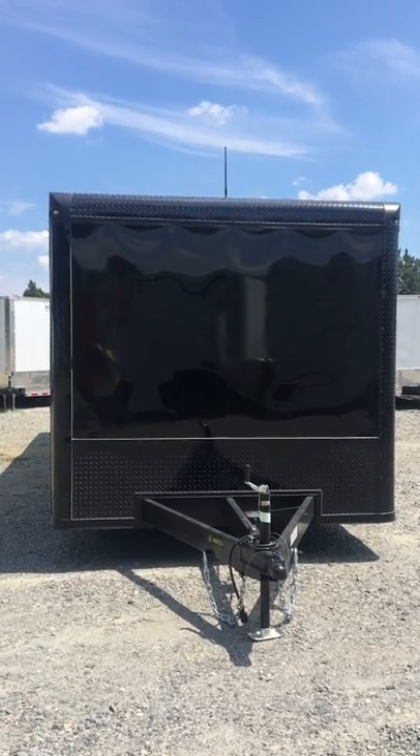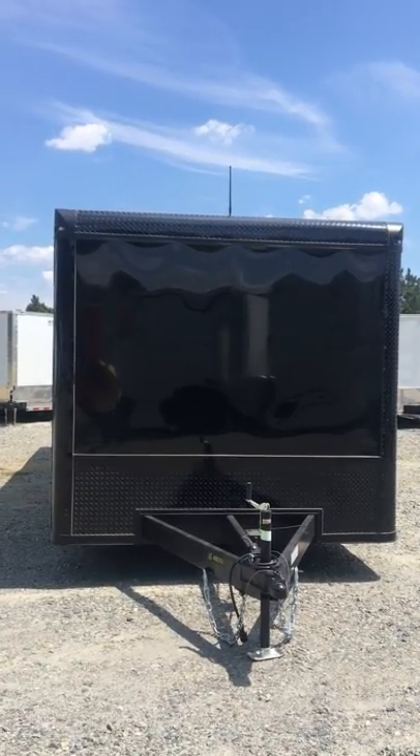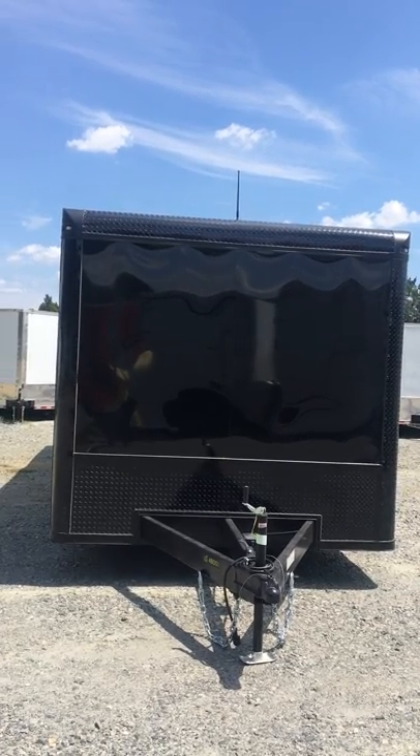Hi guys, my name is Dana with WOW Cargo Trailers and today we are going to be talking about the 8.5 x 28 Blackout Edition Stagecoach Front Elite Race Ready Trailer.